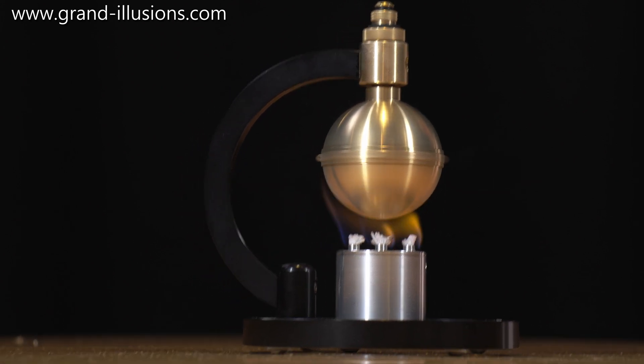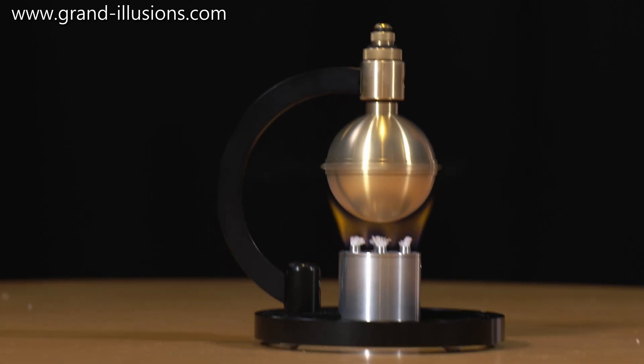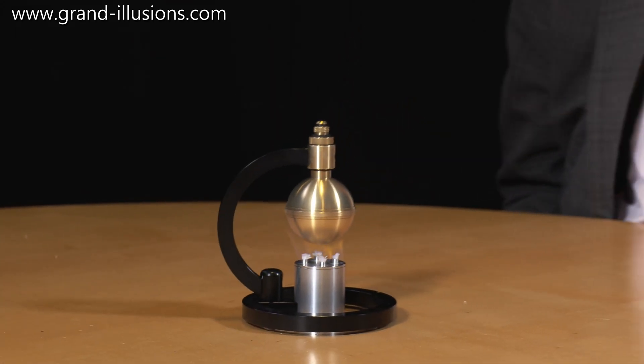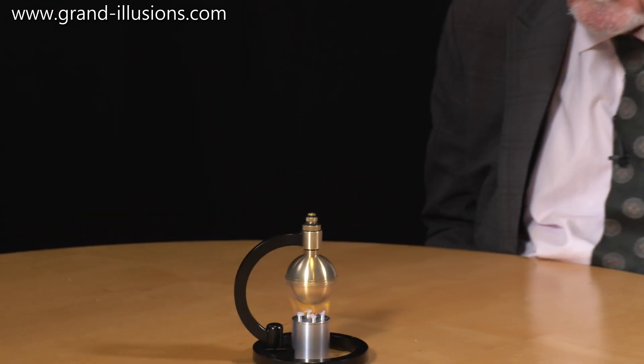There's a model of the world's first steam turbine. It's attributed to Hero, an Egyptian in the first century AD, which is nearly 2,000 years ago. There's very good evidence that a Roman, Petuvius, came up with the idea almost a century earlier than that, just BC I think it is.